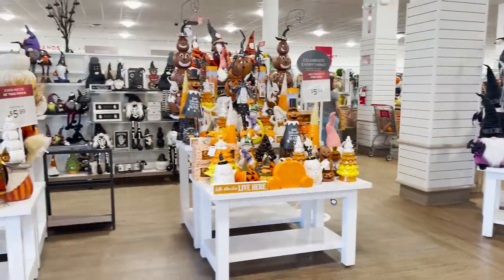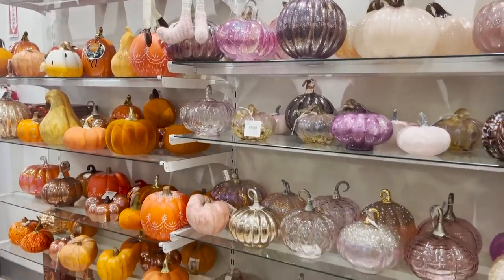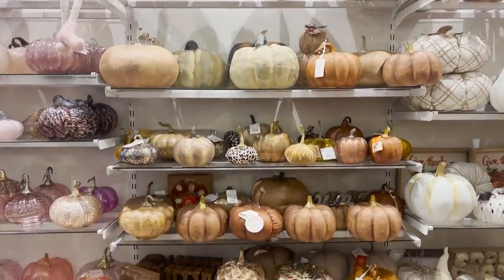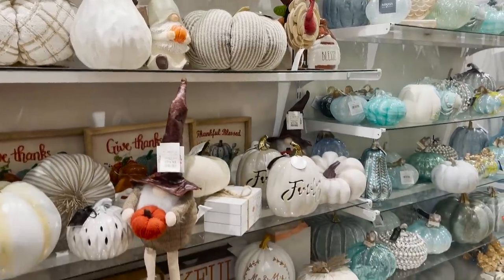Just as I suspected, the entire front of the store is filled with Halloween and fall decor, so there's a lot to go through here. I really want to decorate for fall, but we'll get into that maybe in a month or so. For now, let's check out the rest of the store.